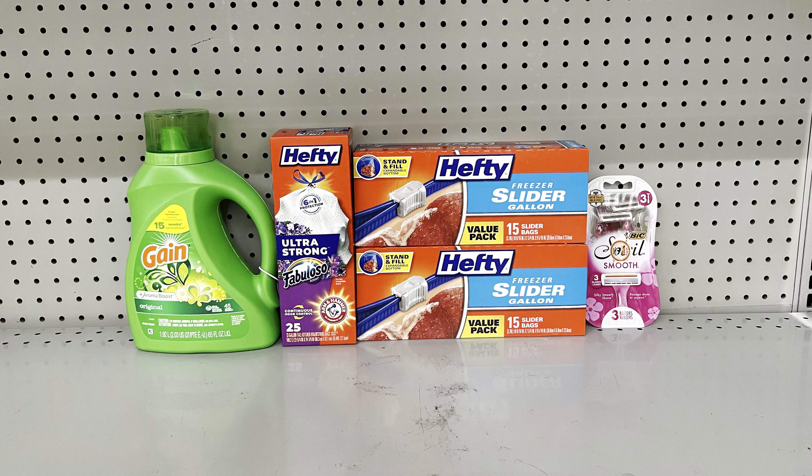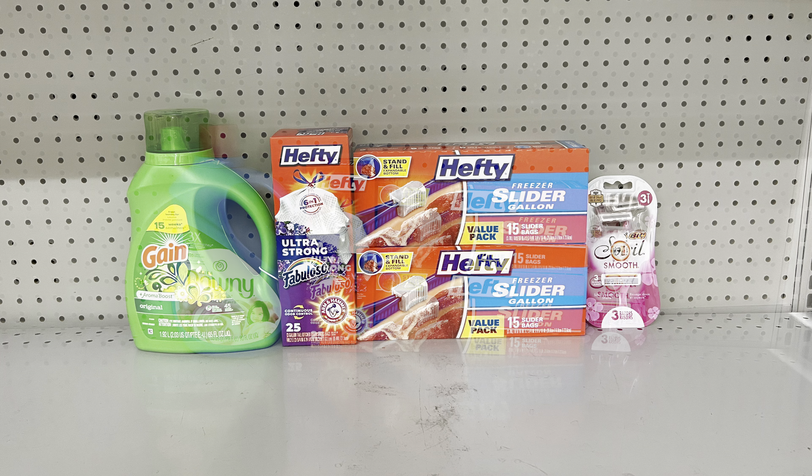Great deal for trash bags and slider bags: pick up Gain liquid detergent at $7.50 or Gain Flings or another Gain product at $7.50, clip the $2 digital. Add Hefty trash bags at $6 clipping the $1.50 digital, add two Hefty slider bags at $4 each clipping the two-off-two digital, and add the big Soleil razor at $3.75 clipping the $3 digital. This totals $25.25 and after all coupons, you pay just $11.75 before tax.